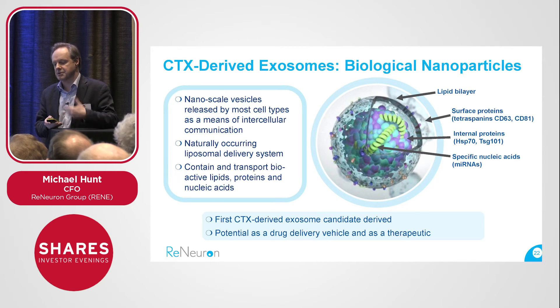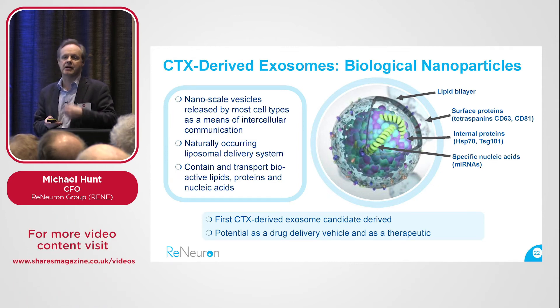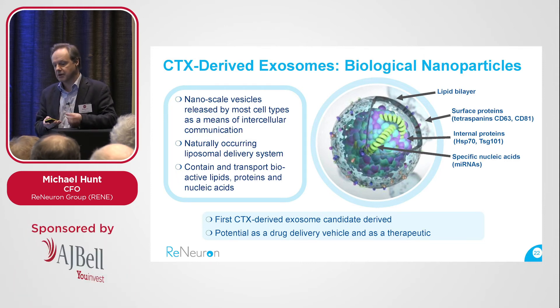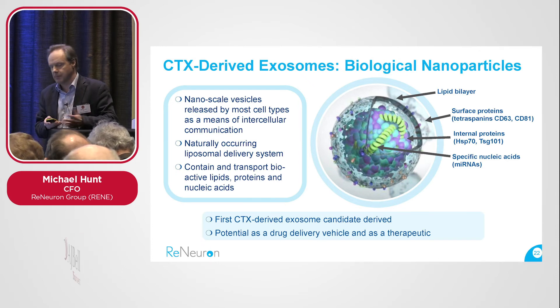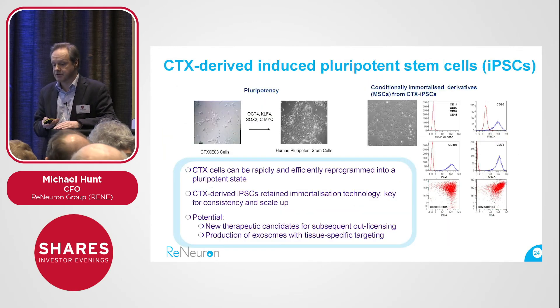Exosomes derived from cells is an emerging field, both in terms of the use of exosomes as a therapeutic agent and as a carrier — a delivery vehicle for delivering advanced drugs. Collaboratively with third-party pharma companies, we're currently pursuing the latter route with our exosomes derived from CTX cells, working with companies to use our exosomes to deliver their complex drugs — be they gene therapies or the like — as an alternative to other delivery vehicles such as AAV vectors.